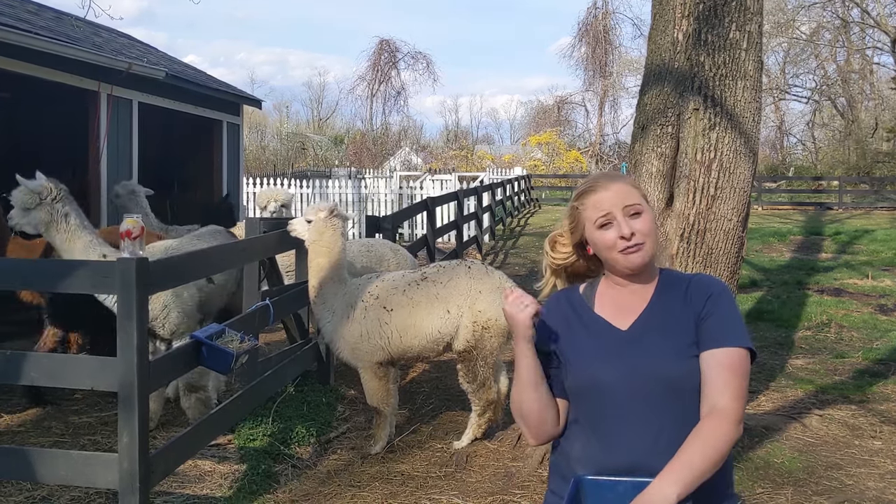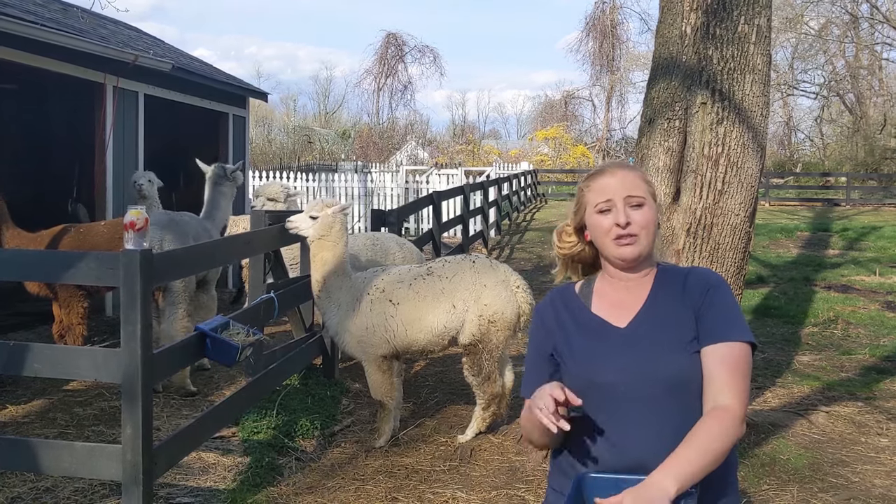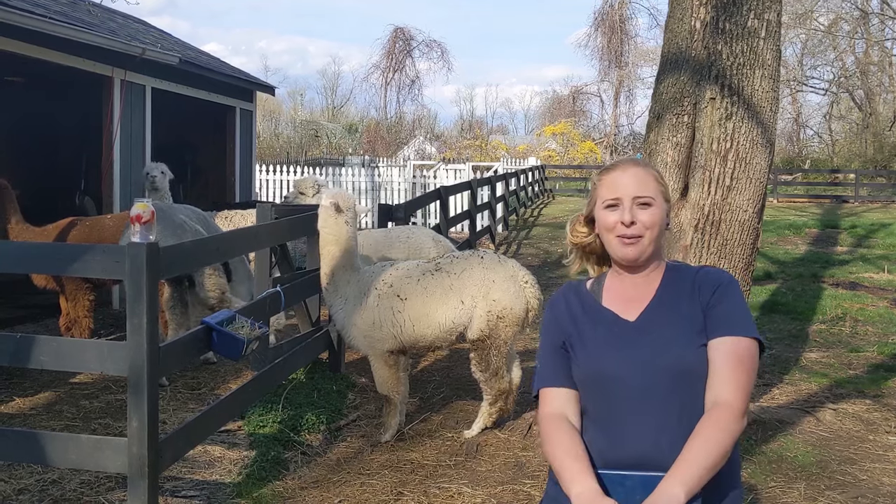There are a lot of ways to make money with alpacas. We do very few of them, but if you're looking to get into the alpaca business, we're going to give you some suggestions of how you can make money with alpacas.